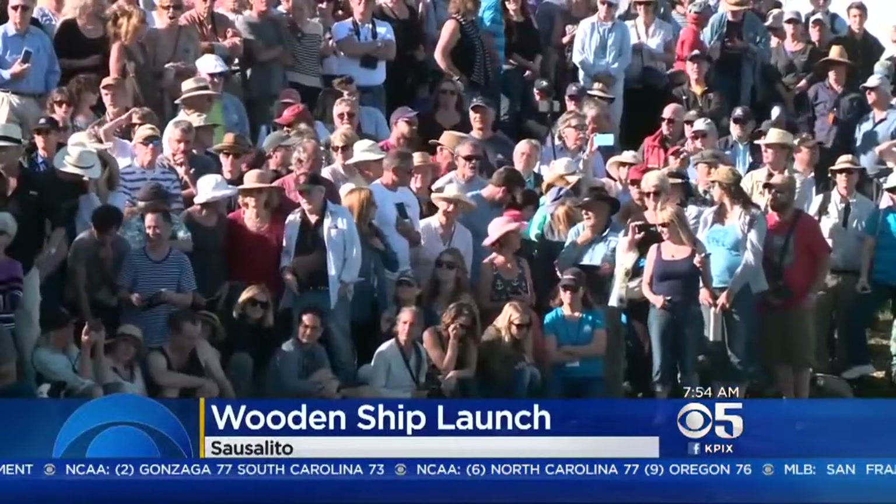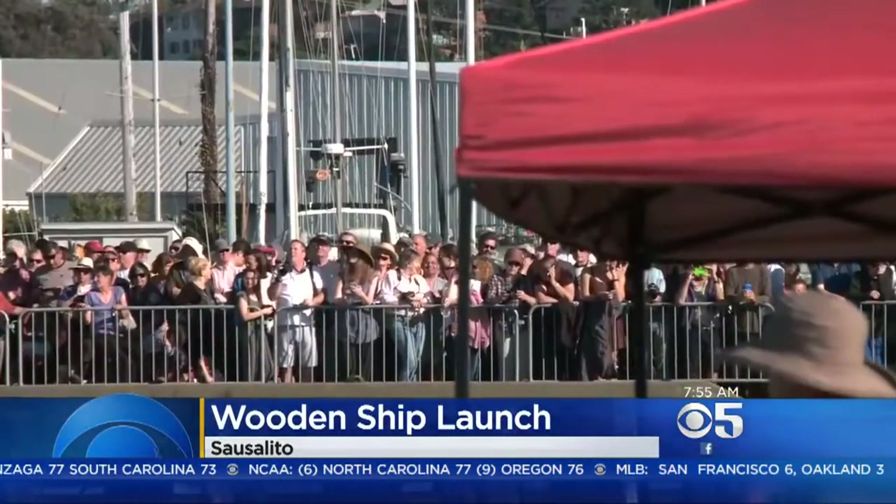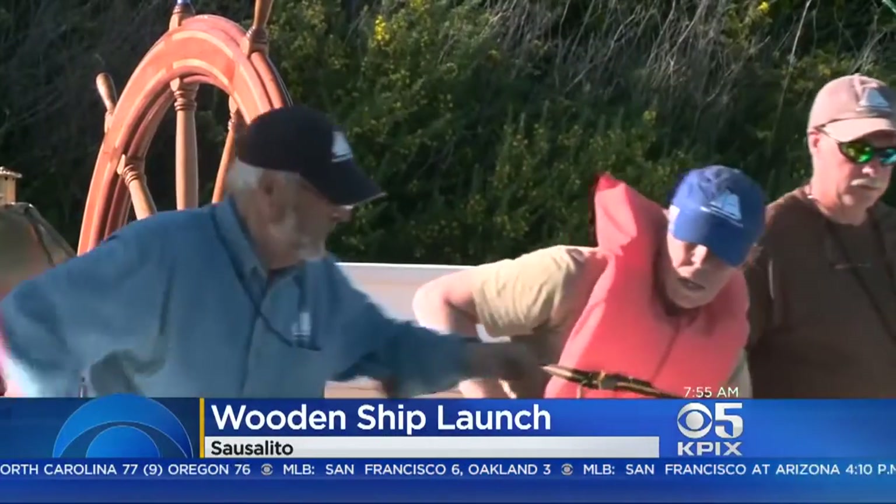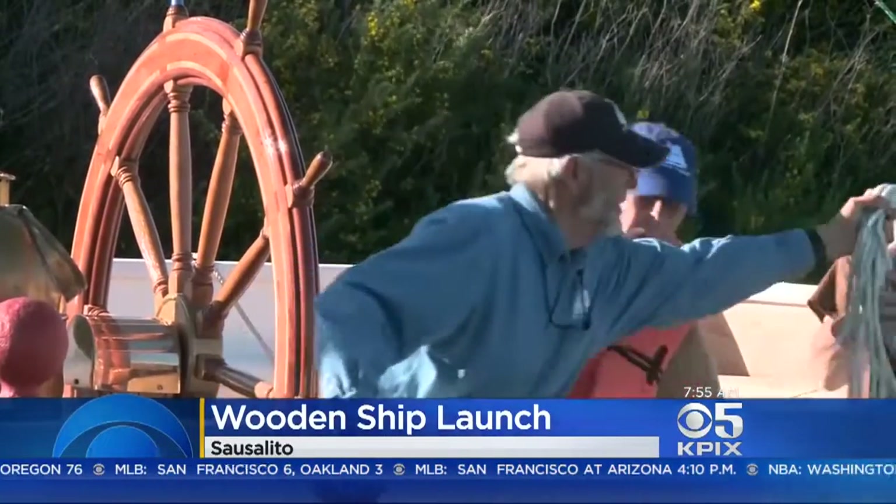Spectators crowded the docks of Sausalito yesterday to see the project, four years in the making, finally hit the waters of Richardson Bay. The Matthew Turner is named for a famed Bay Area shipbuilder.